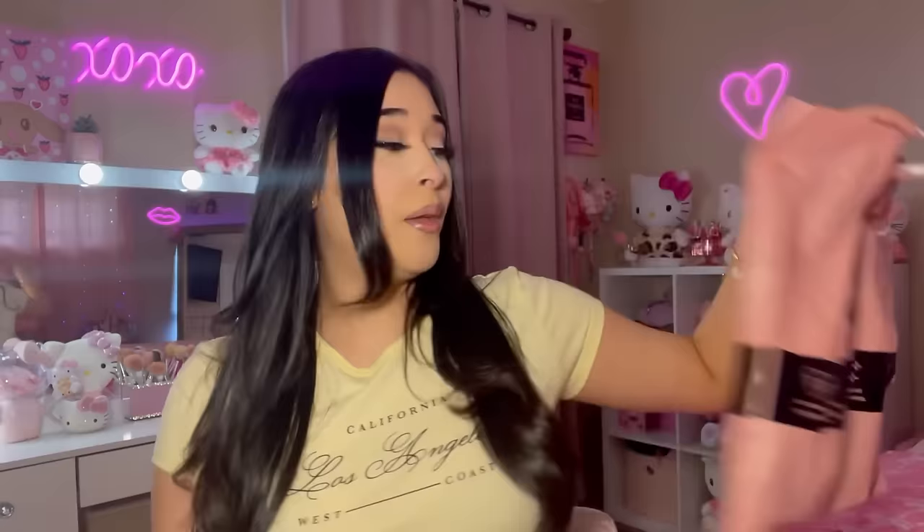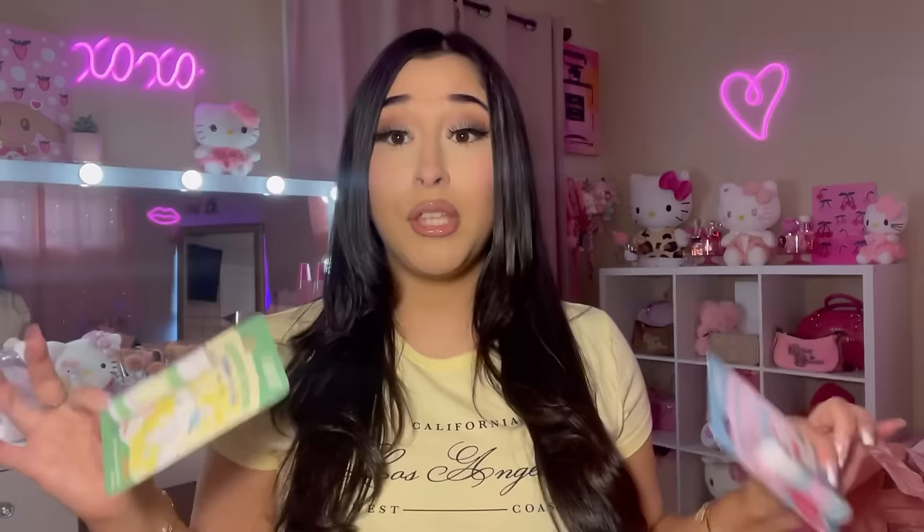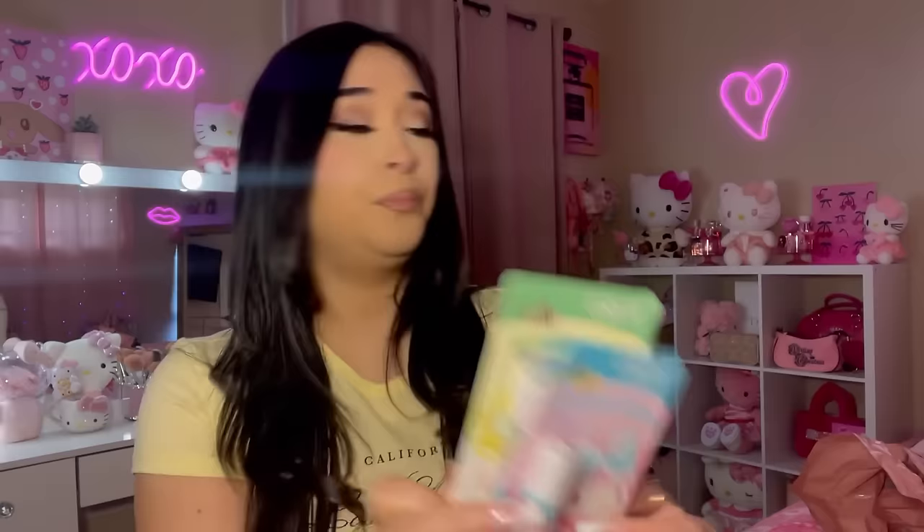Okay so next we're gonna go to Miss A. Usually when I go to Miss A I get a lot of things but this time around they didn't really have anything, so I only got like seven items. The first things I found were these lip balms — they are so cute. I found the Cinnamoroll one. If you didn't know, they do have some Sanrio stuff at Miss A, so go check it out if you have a local Miss A store. I found My Melody — this one is strawberry scented, so this one is mine. And then I picked one up for Giselle for her Easter basket — this one is lemon scented.